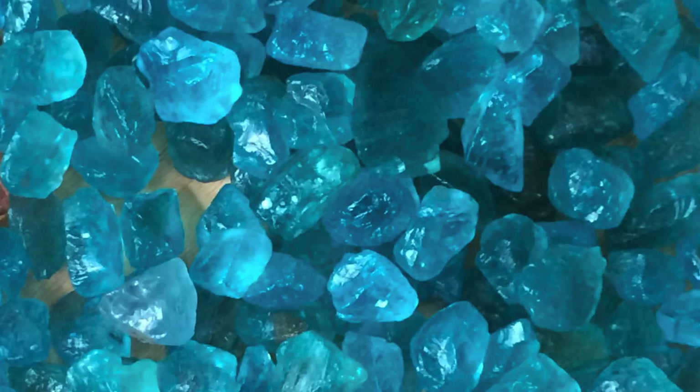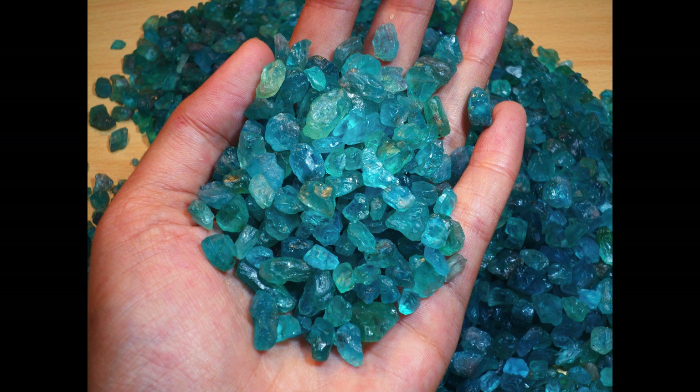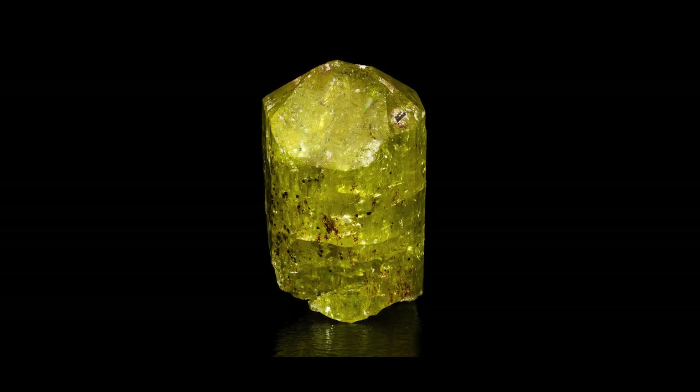Intense, gem-quality blue apatite remains found in Brazil and Madagascar. These stunning blue and blue-green stones have become very popular in the marketplace today. Most gem-quality blue apatite comes in sizes less than 5 carats, though larger specimens have been found. Mexican yellow apatite remains easily found, and thousands of crystals get cut into gemstones of 5 carats or less.